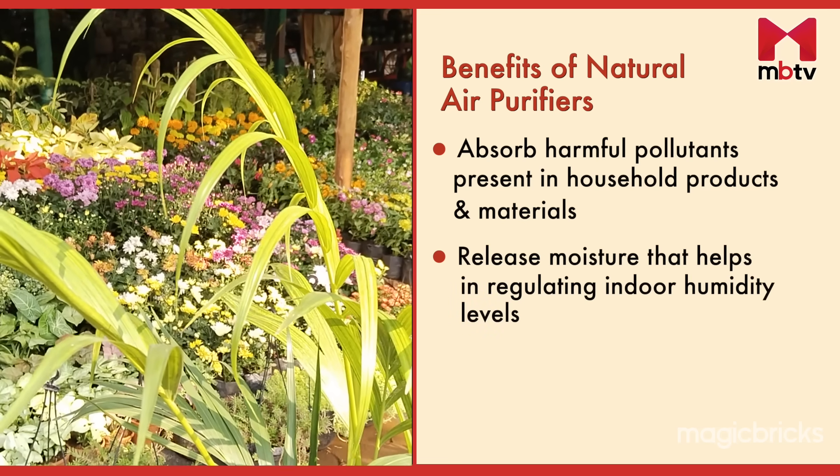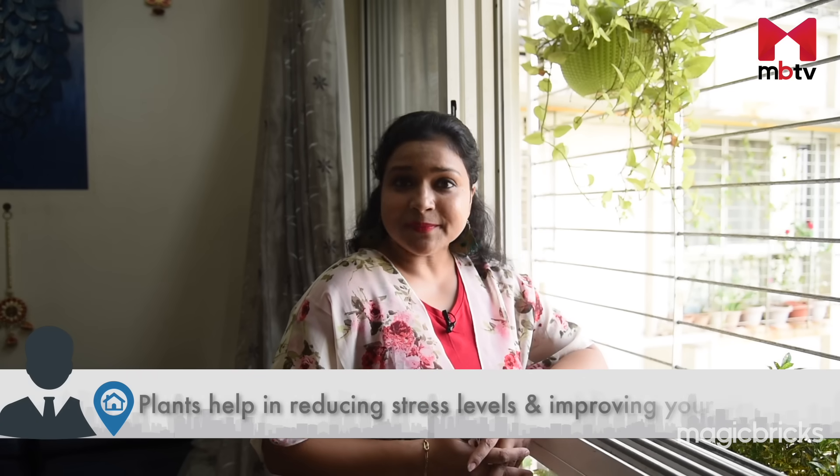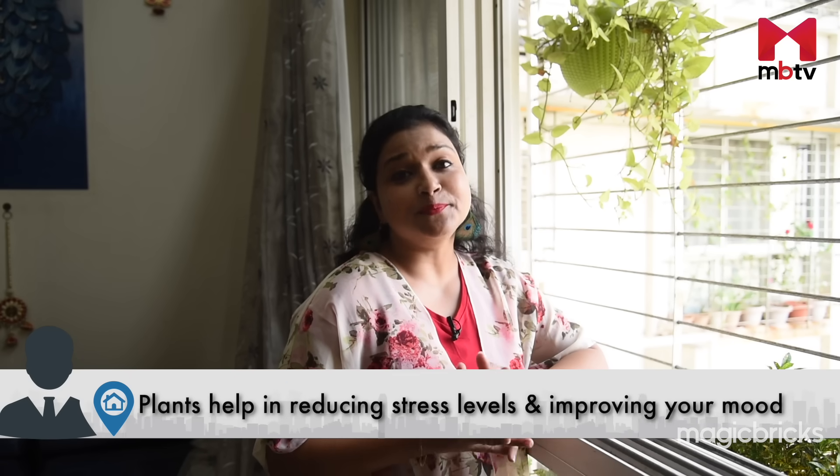Plus, they release moisture which can help regulate indoor humidity levels. Not only that, but having plants in your home can help you reduce your stress levels and improve your mood. And let's face it, they look great and add a nice touch of nature to any space.